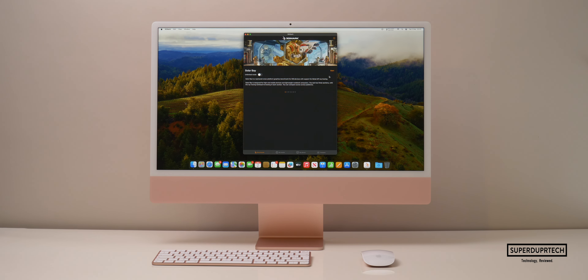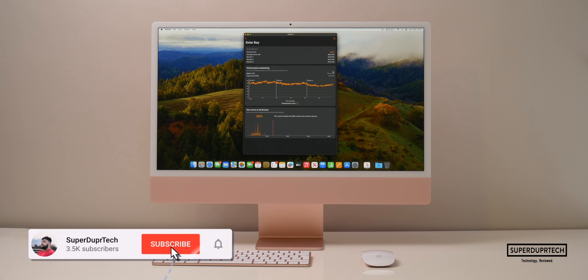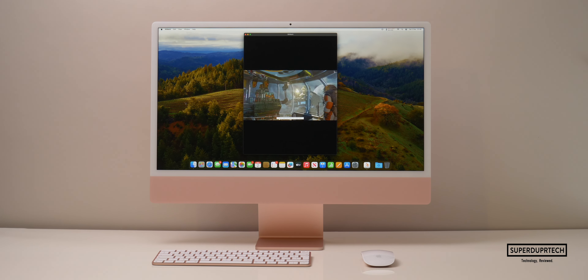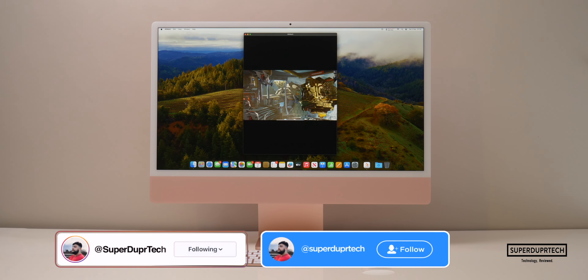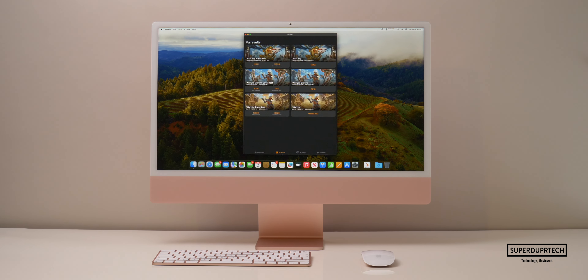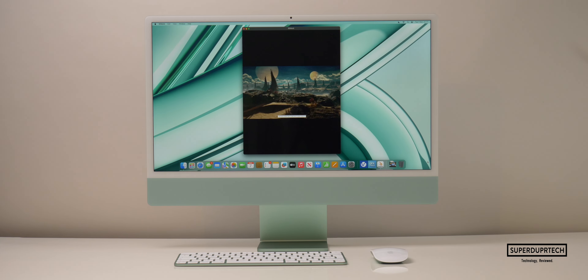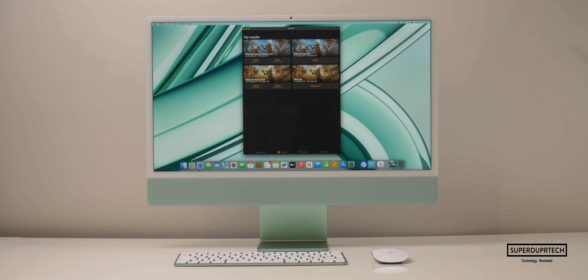I then ran the 3DMark Solar Bay test and got a score of 12,827 with an average frame rate of 48.8 frames per second. Running the Solar Bay stress test I got a high score of 12,811 and a low score of 12,734. This clearly shows that the additional fan in this iMac over the entry model is doing a much better job at keeping the chip cool — with the entry model the Wildlife Extreme stress test low was 4902, whereas this model's low was 7921.